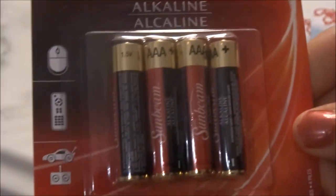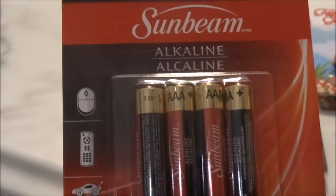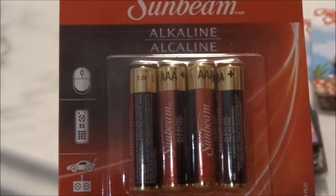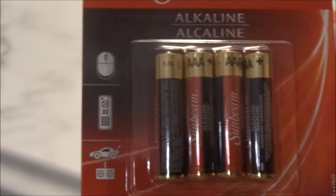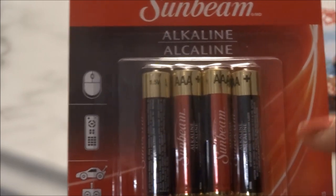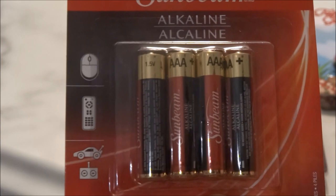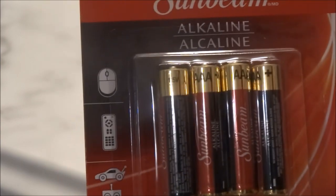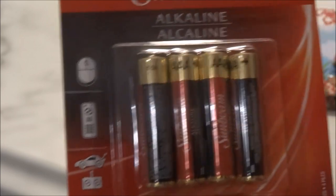I picked up three packages of the AAA Sunbeam Alkaline Batteries. Normally I would buy the white Sunbeam packages which have six AAA batteries, but these only have four. However, I do find that these alkaline ones last a little bit longer, so I've switched to the alkaline and I'm really liking them.